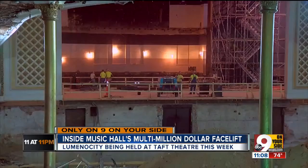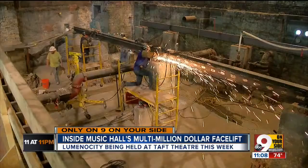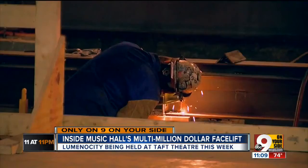Inside Music Hall, there's an extreme makeover happening. It's a balancing act for sure. The strings of the symphony have been replaced by the shrill of saws, and the only pops here now belong to the sparks from the welders.